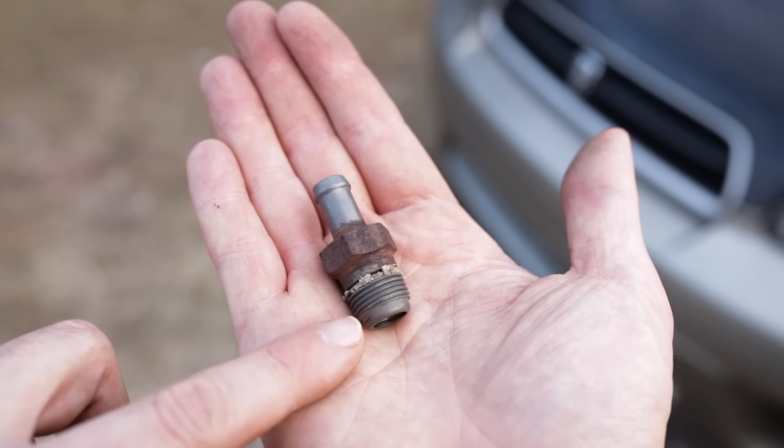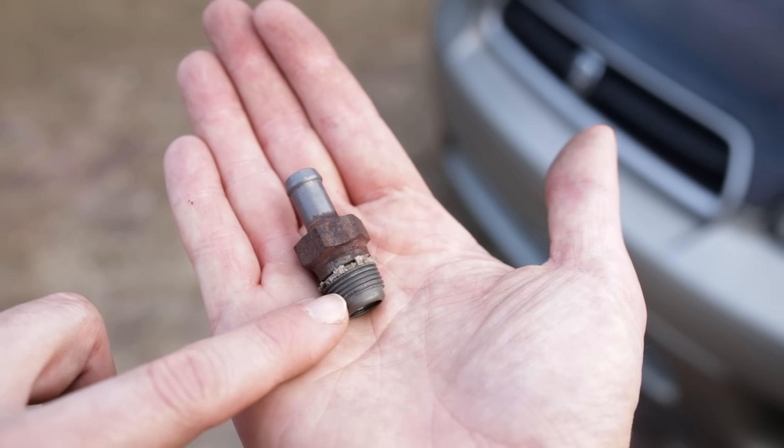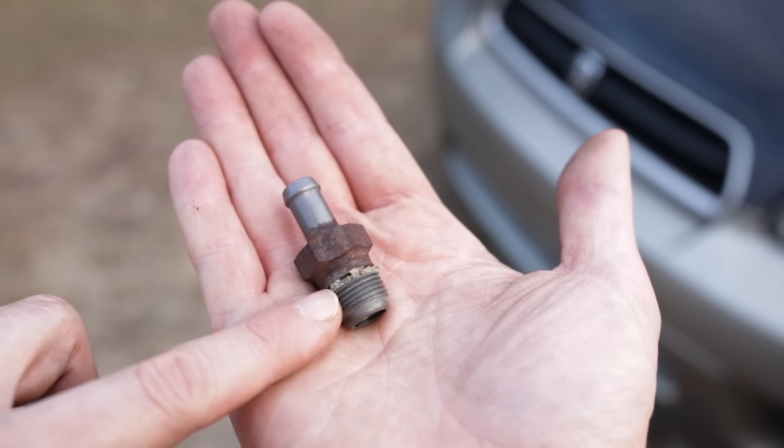Aside from reinstalling this to the manufacturer's recommended torque spec, all you really need to worry about is a little bit of either gray RTV silicone or Teflon tape on the threads to help seal it and make it airtight.